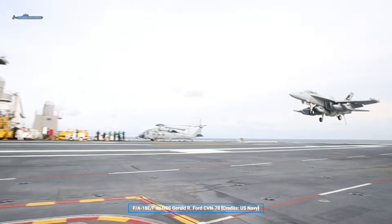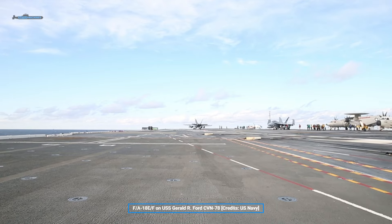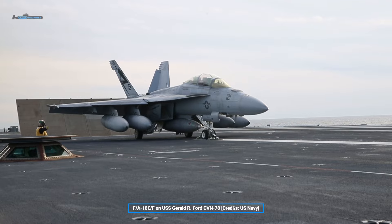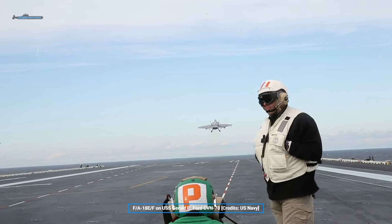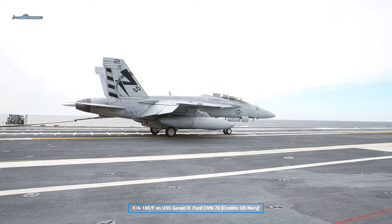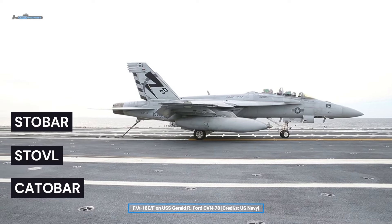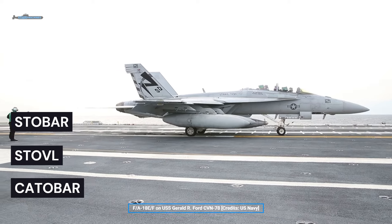Naval warfare changed forever when mankind realized that aircraft can be flown from ships. This allowed aviation to bring its long-range recon and strike capabilities to the sea, increasing the range of action to far beyond the 20-odd kilometers that is the horizon at sea level. Over the years, aircraft carrier concepts branched out into multiple configurations with their own nuances — usually coming from how much a ship can assist a jet taking off from its deck. We'll approach these configurations in the opposite order of their fielding, from newest to oldest.